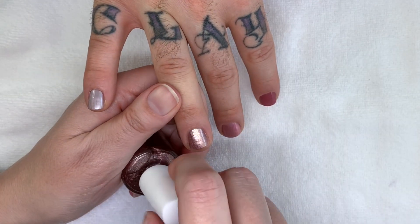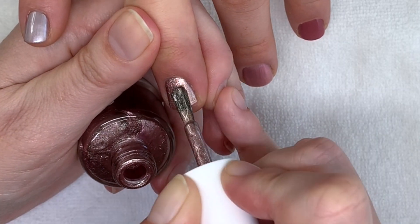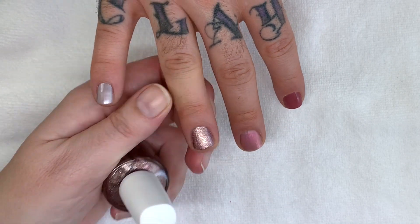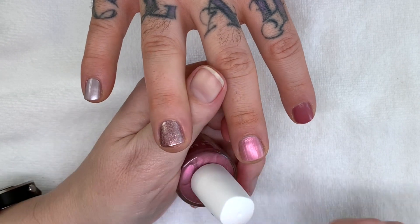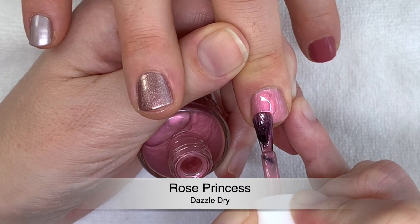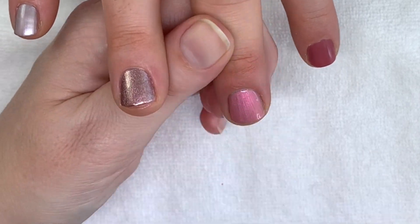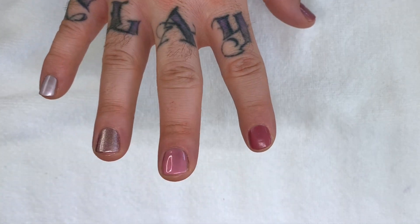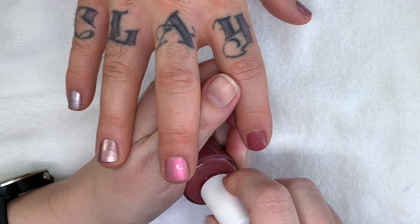Starstruck second coat. I have to pause a little bit because you can't see on camera when you're lifting your hand. Hearts Caress — it's actually much darker than the bottle suggests.